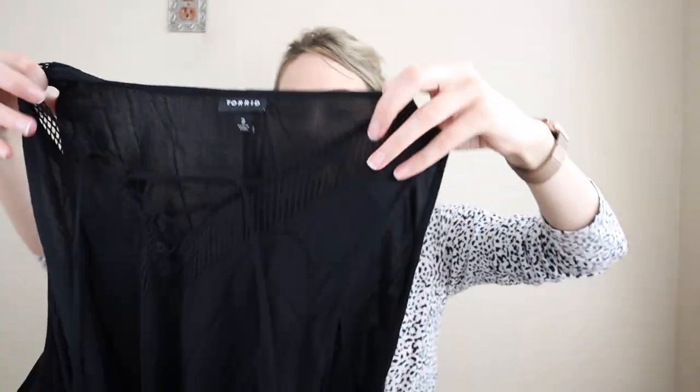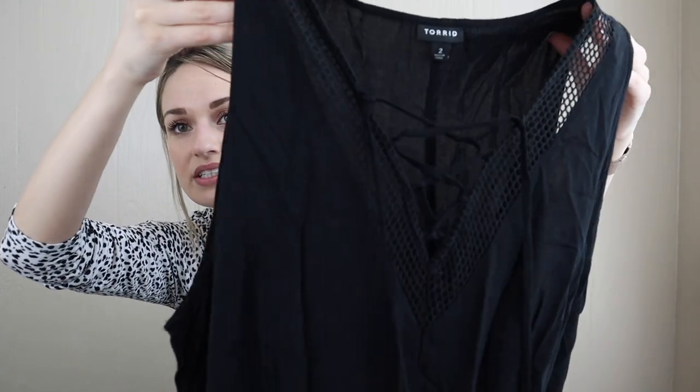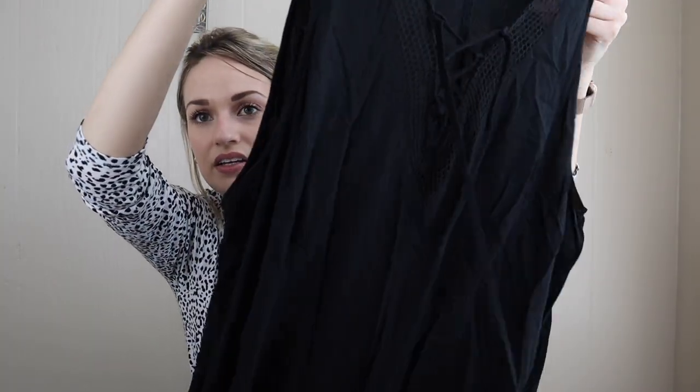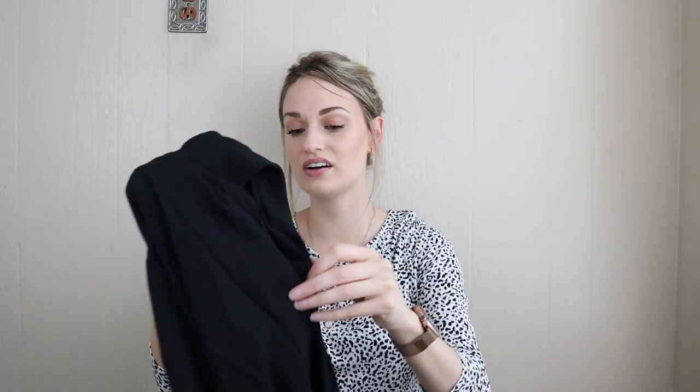We have Torrid, size 2X — definitely one of my favorite bread and butter brands, sells very quickly and consistently. This is a lace-up maxi dress with tassel details, a very flowy trapeze style maxi dress in what they call a chalice fabric — I think it's just rayon. I use that keyword too because some people search for specific style names they know and like.